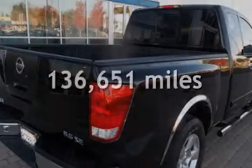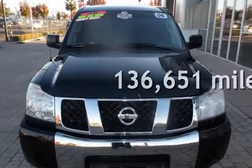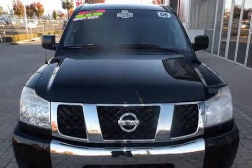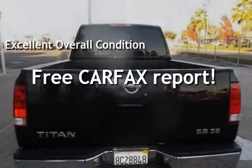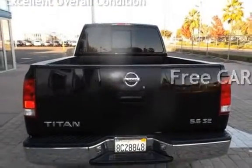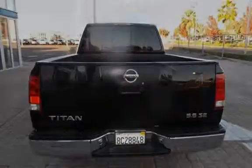This Nissan has less than 137,000 miles on the odometer. This vehicle is in excellent overall condition. This vehicle qualifies for the Carfax buy-back guarantee. Ask to see the free Carfax Vehicle History Report.